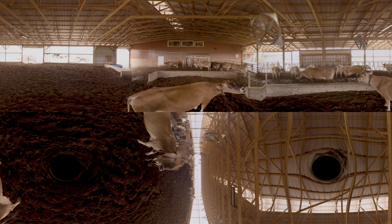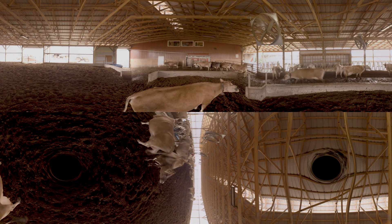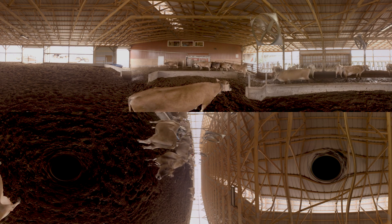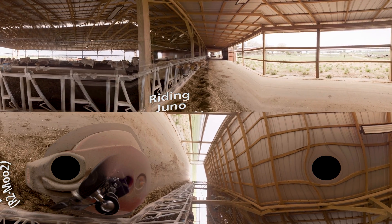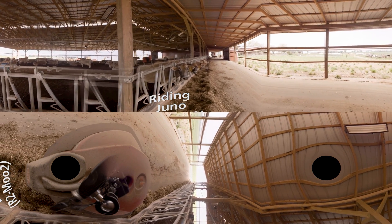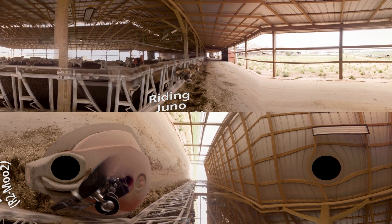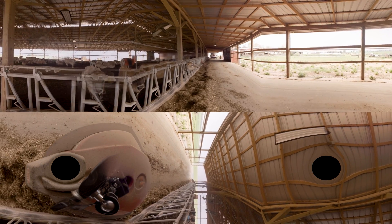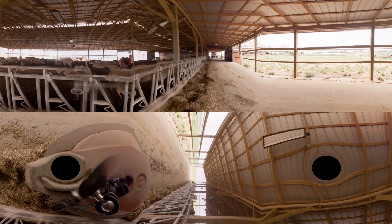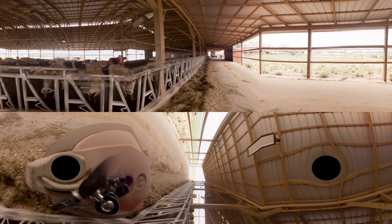If you see over to the far left, up underneath that little shed — that red little thing over there — that's a Juno. We call it R2 Mutu. What it does is every hour it goes down through there and pushes the feed up to the cows, because as the cows grab a bite along the bunk, they'll swing it and push the feed out to where they can't reach it. The R2 Mutu goes by every hour and pushes the feed back up to them.